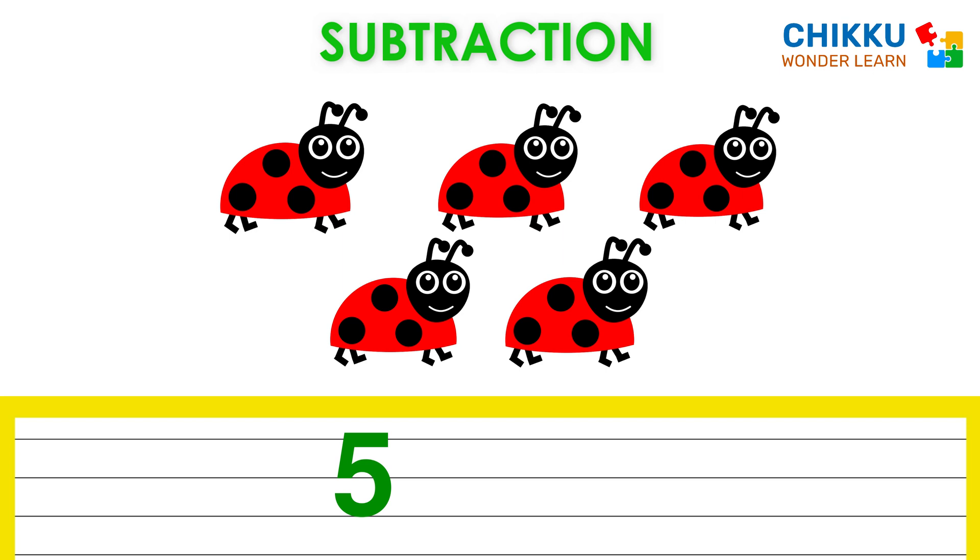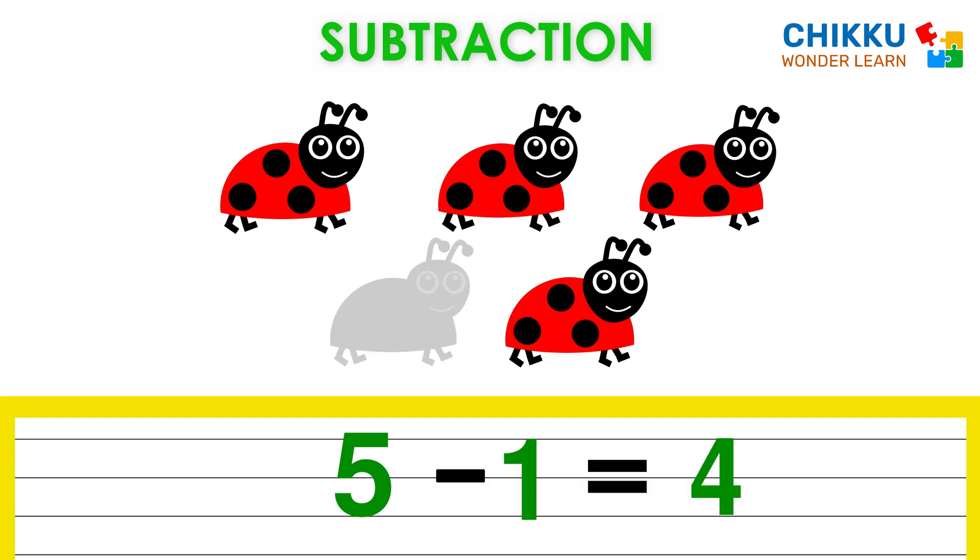Oh, one ladybug flies away. Now how many ladybugs are there? Four. There are four ladybugs. That means five minus one equal to four.